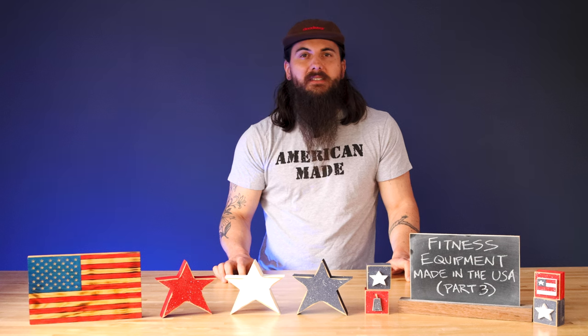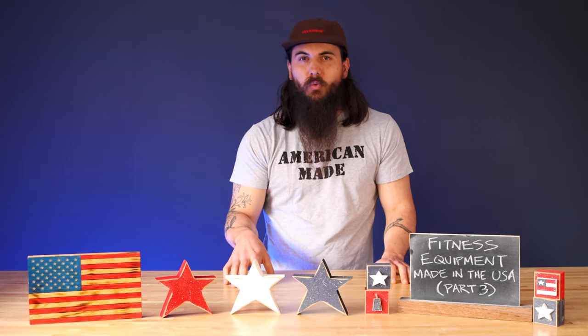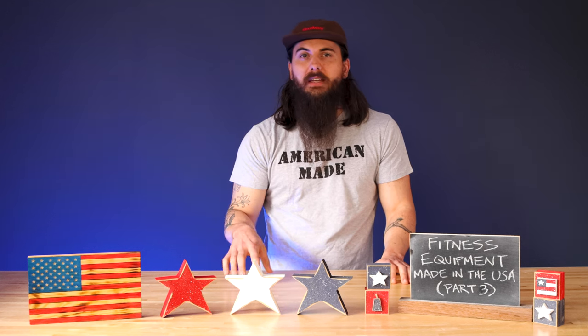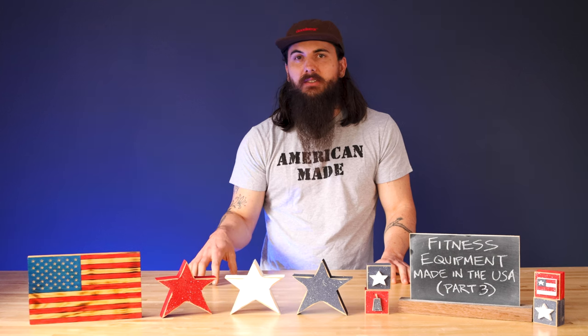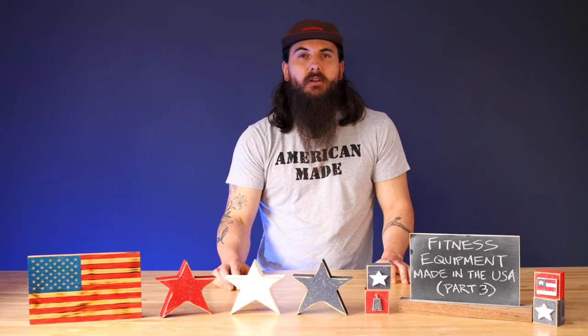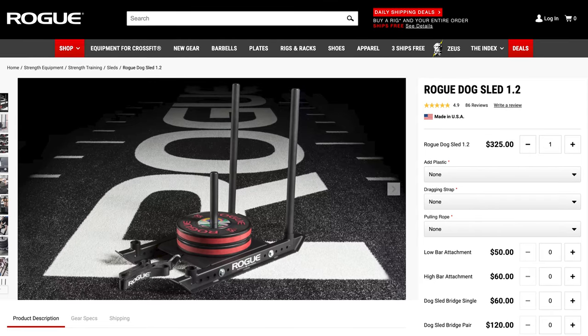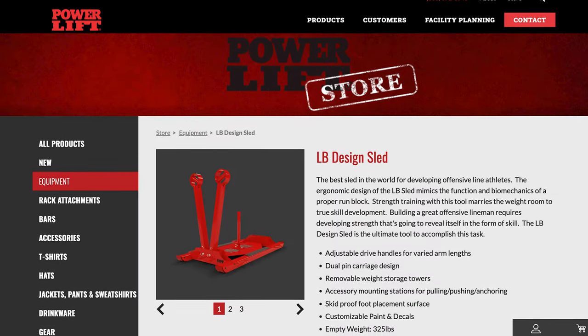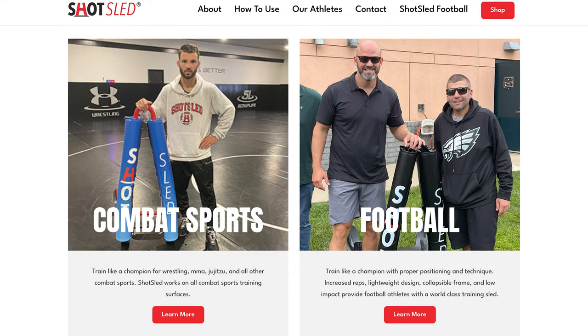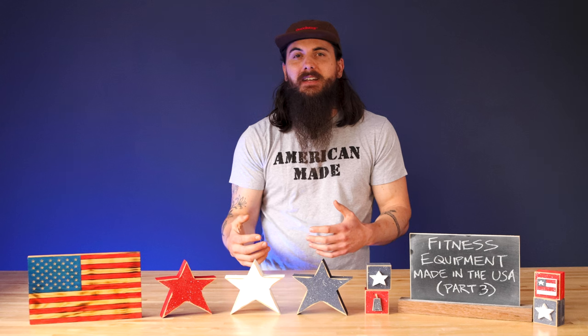We'll round out today's video with sleds. Workout sleds are a great option for getting in a good functional workout. There are a few brands making sleds assembled in the US, with some globally sourced components but generally really good options. Starting with Rogue — their dog sled is one you can check out in their store that is American-made. Powerlift also makes a really good US-sourced sled. Shot Sled is another good option, one you might typically see on a football practice field or for combat sports training.